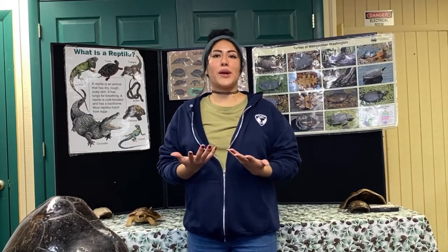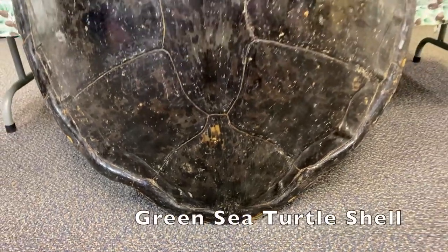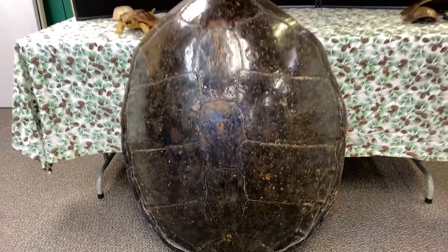Let's compare turtles. Turtles live in different habitats, and each is adapted to find food in their territory. Usually when one thinks of turtles, we think of small creatures. This is a shell from a very large green sea turtle, which swims in the waters of the Cheswick Bay and the coastal waters of Virginia and beyond.